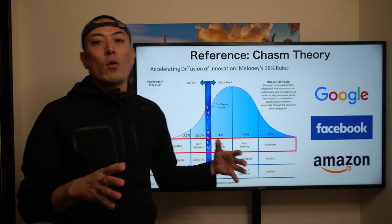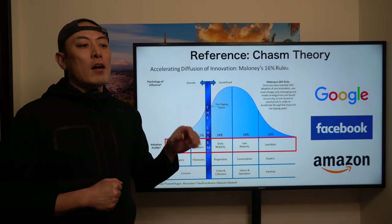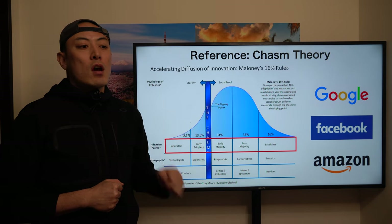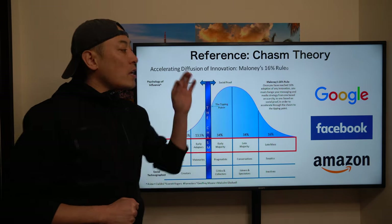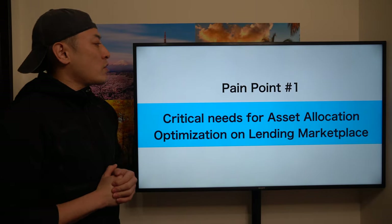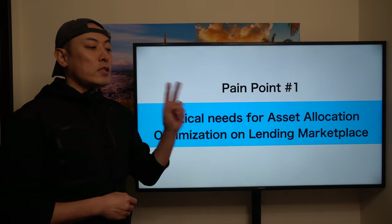Every single killer application that makes extreme massive success in new technology adoption always provides B2C applications — same for blockchain technology too. When you think about who is going to be the next Google or next Facebook on the blockchain space, you always have to think about what are the most valuable B2C applications in the crypto space. Based on this understanding, let's move to the pain points for Batcher.